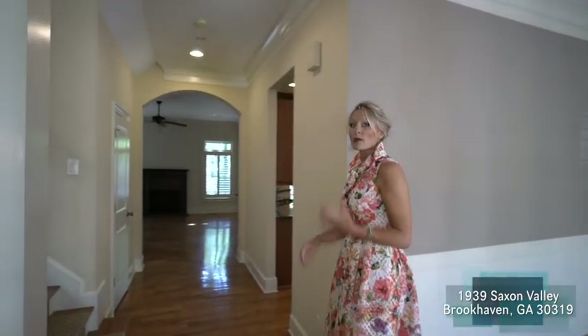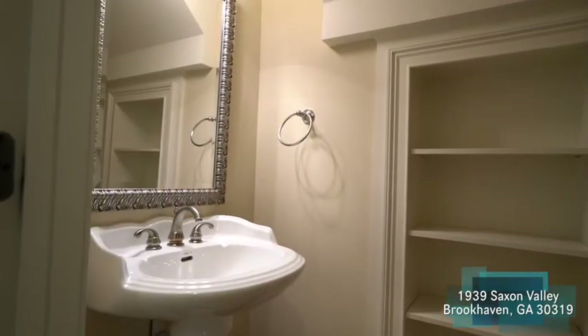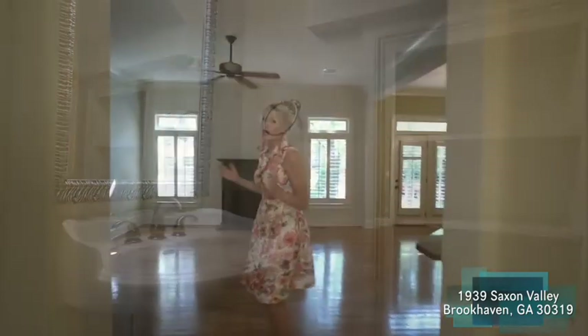Throughout this home you'll notice upgrades like plantation shutters, beautiful carpet runners on the stair treads, as well as a great half bath. Then we walk into this great room.